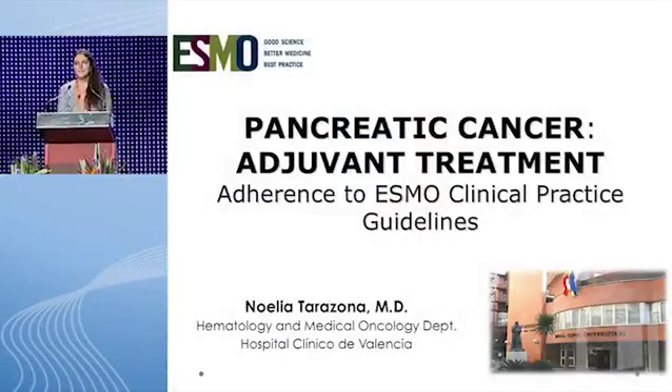Good afternoon. It's a pleasure for me to be here with all of you for the second consecutive year. I'm going to present a clinical case of localized pancreatic cancer in adherence to ESMO clinical practice guidelines.